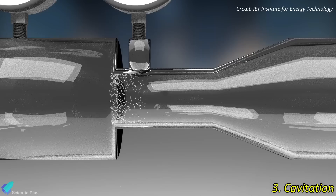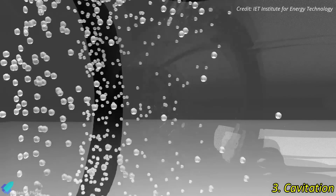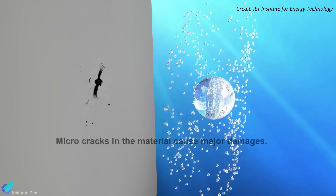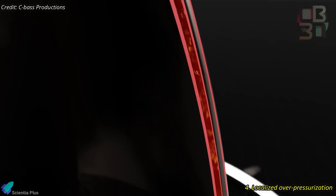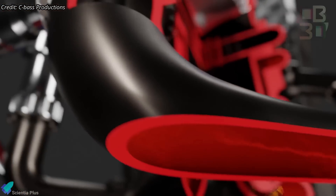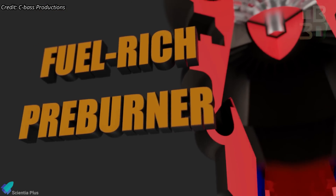Additionally, cavitation — where vapor bubbles form in low-pressure regions of the fuel lines — could have played a role. If the new propellant system altered the flow dynamics, cavitation could have led to local material erosion in the cooling channels, eventually resulting in a leak. Finally, insufficient pressure regulation might have led to localized overpressurization and subsequent failure of the cooling lines, suggesting that SpaceX may need to revise the cooling line geometry, reinforce welds, or incorporate additional pressure dampening methods.